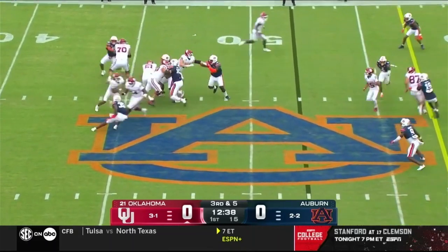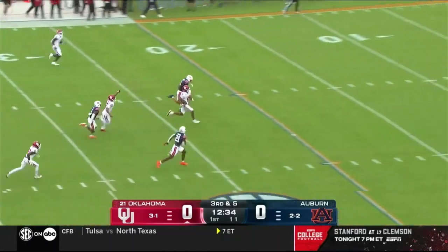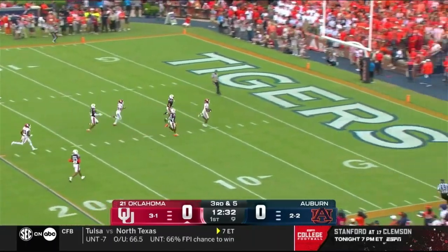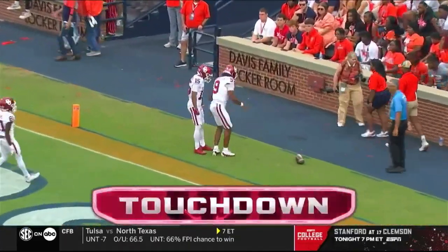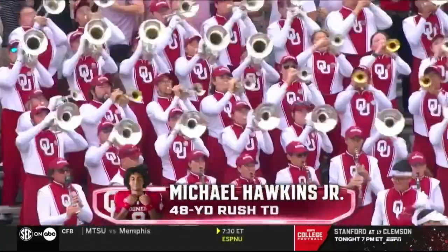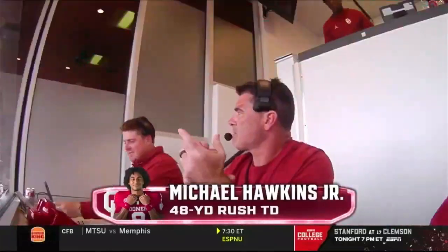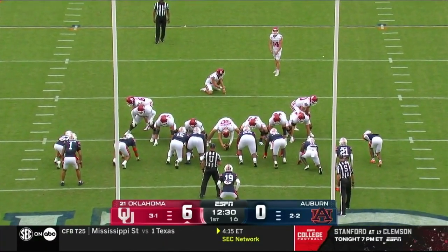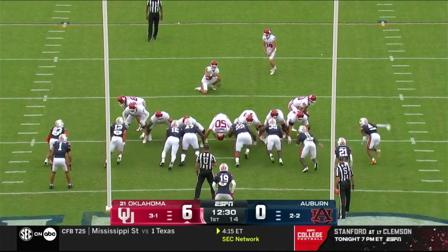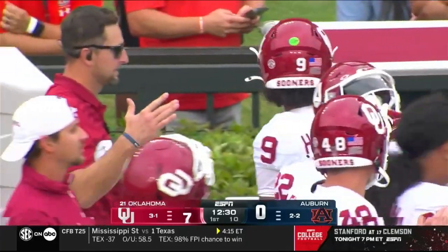Third down and five for Hawkins, and here are the legs where he's so dangerous. Look at Michael Hawkins go — the true freshman houses it here on the Plains. What an SEC road game moment: 48-yard touchdown run for Hawkins. You can trust them all day long — you cannot ask for a better start. Zach Schmidt adds the extra point.